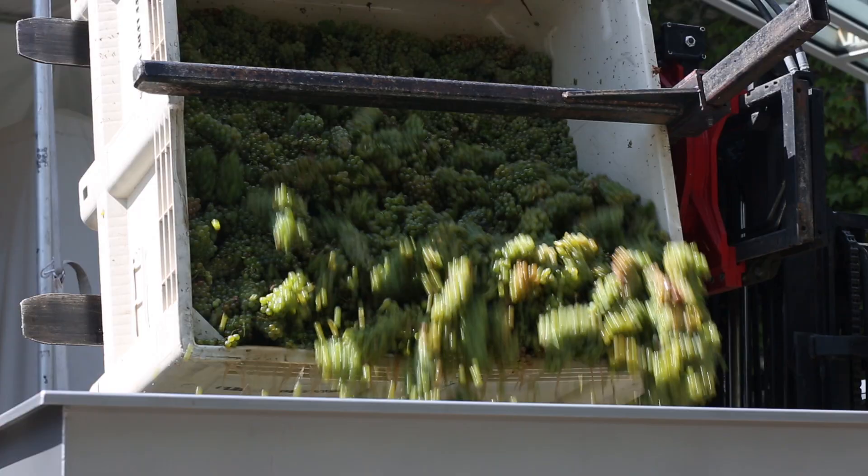I'm here with viticulturist Allison Cellini and oenologist Laura Jones. Laura, what actually happens to the grapes once they get to the winery? What are the next steps?